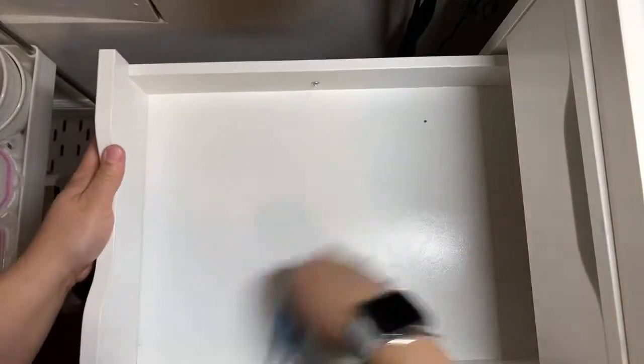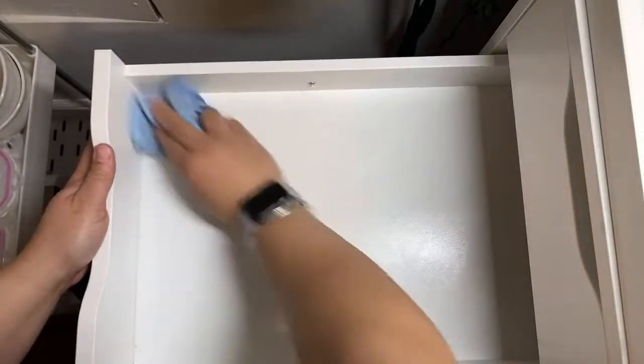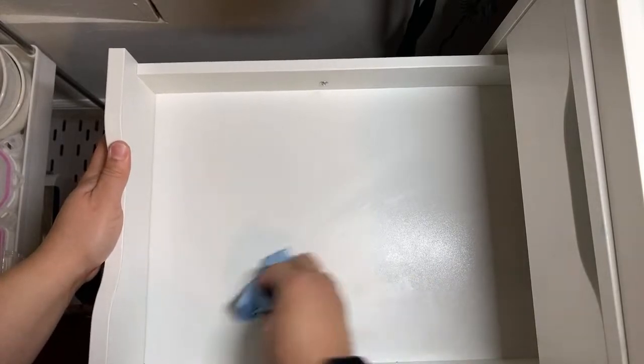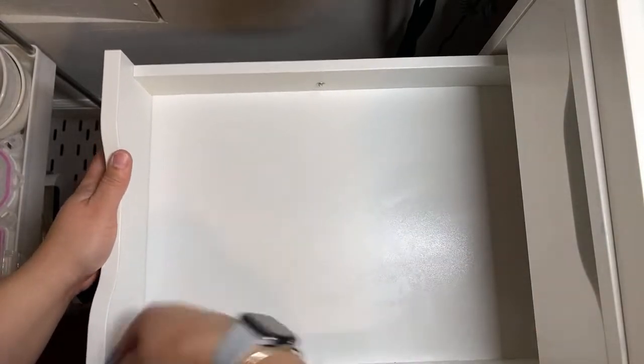In case anybody's wondering where I got this desk from — Ikea. I love Ikea too, especially for furniture.